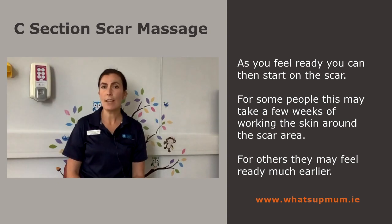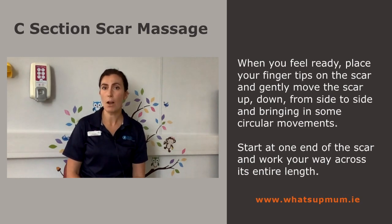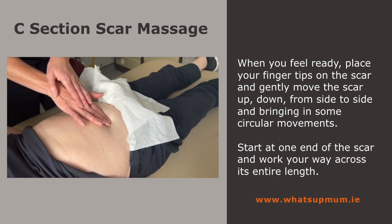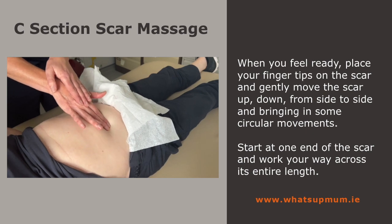As you feel ready, you can then start on the scar itself. For some people this may take a few weeks of working the skin around the scar area; for others they may feel ready much earlier. When you feel ready, place your fingertips on the scar and gently move it up, down, side to side, and in circular movements. Start at one end of the scar and work your way across its entire length.